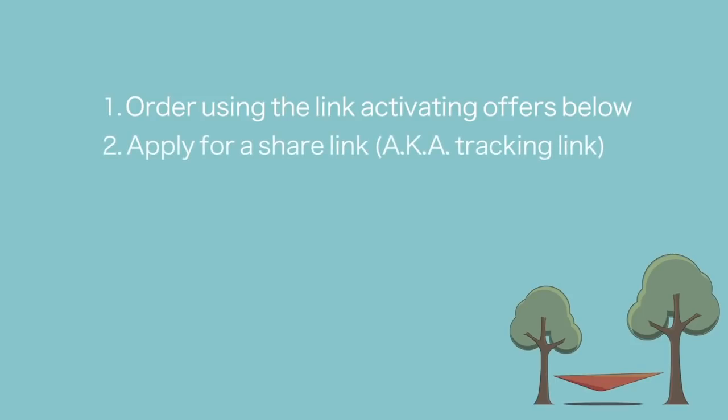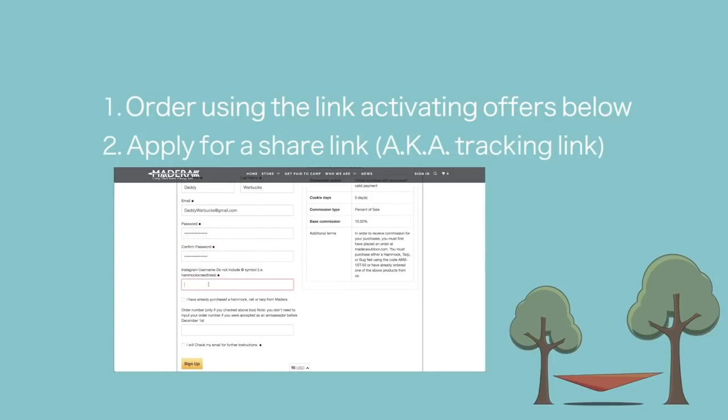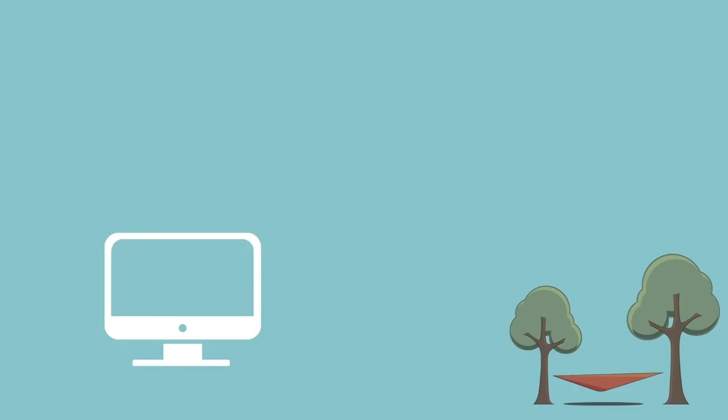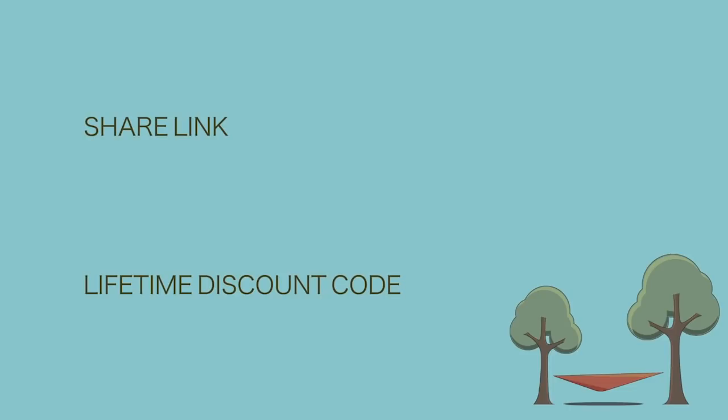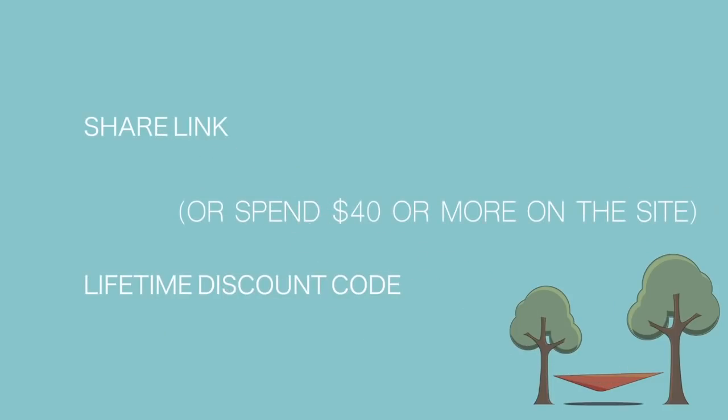Step 2: Apply for a ShareLink. After completing the registration, you can input your PayPal details so we can pay you when your ShareLink is used. If you've already ordered a hammock from us, please include your order number in this form. Once you fill out the registration form, we will send you an email with further instructions on how to get people using your ShareLink. Please check your junk or spam folder if you don't receive an email immediately. Your ShareLink and lifetime discount code will not be activated until you have either a) purchased one of the offers below or b) spent at least $40 on our site.